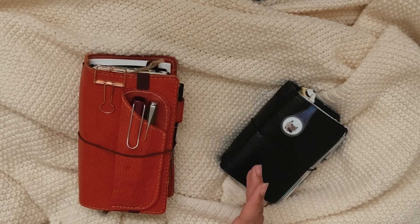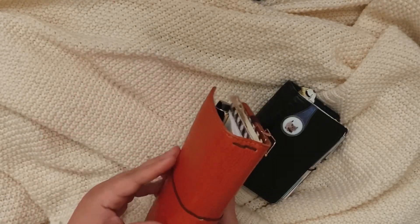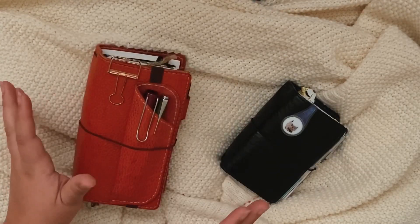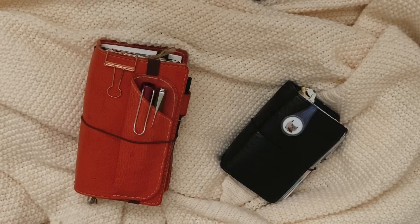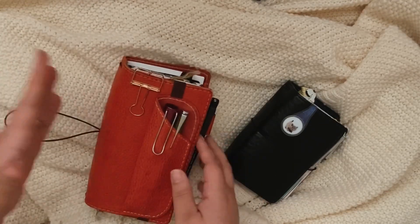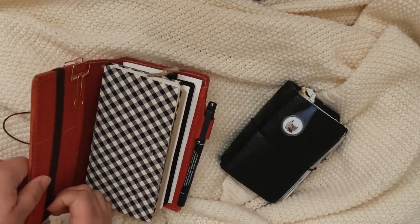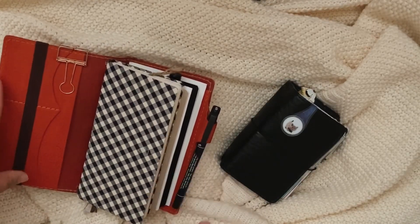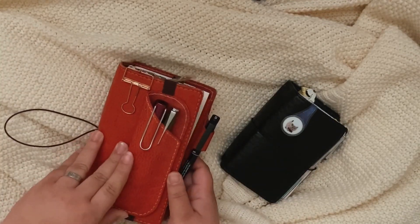I'm going to move on now. Sorry again for the lighting — I don't control it, I do have a light but I didn't take it out because I didn't think the light would be changing this much. So right here I have my planner. I wasn't going to have a planner for 2020, but later on I decided I really would like to keep one. My Hobonichi is inside of a personal size TN — this is my first personal size ever. I think I have two of them.